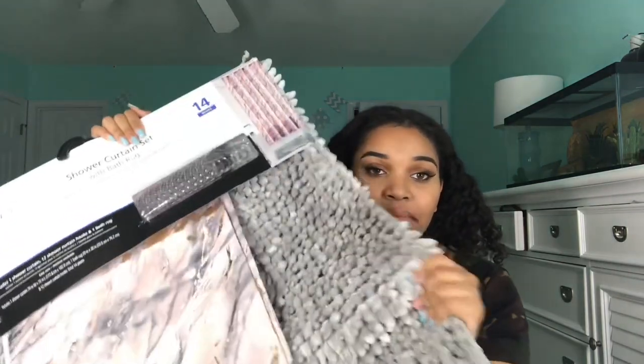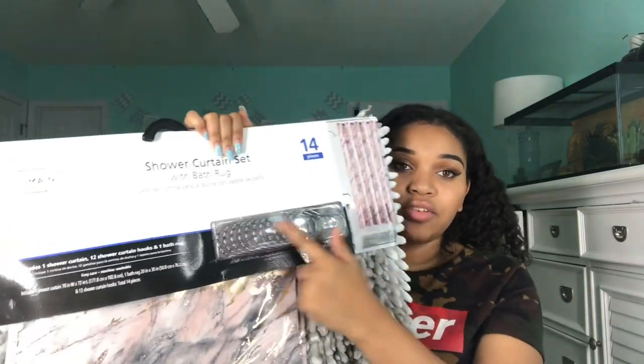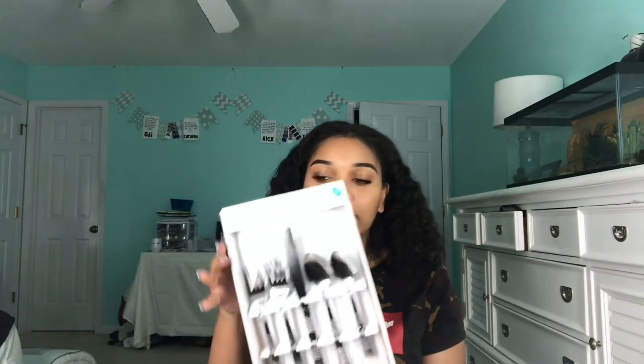I found a shower curtain and bath mat set at Walmart that I was really excited about — the bath mat is gray and the shower curtain is a rose gold marble print, really pretty. It comes with curtain hooks and the whole set was about $20. They have a bunch of different patterns like polka dots, blue, green, so if you need a shower curtain to match your dorm this is a great option. I also received silverware from my trunk party to go with my plates — from Target, a great gift since I do need them.